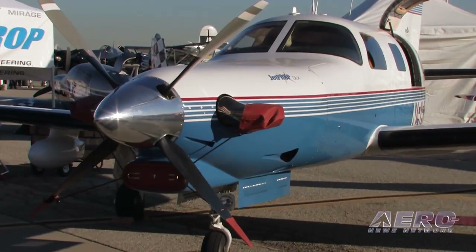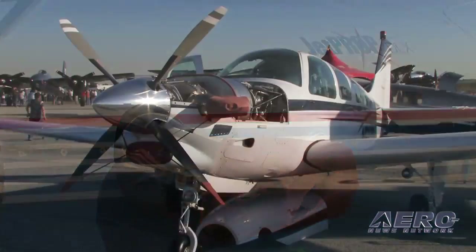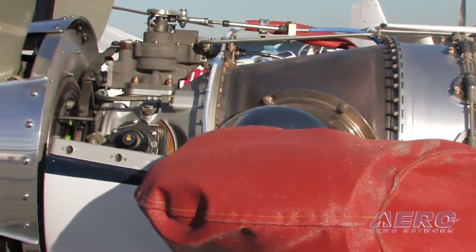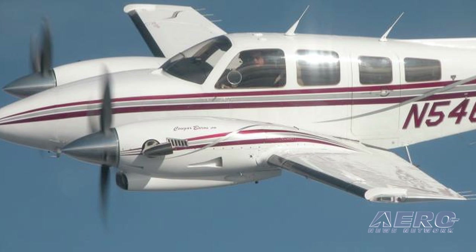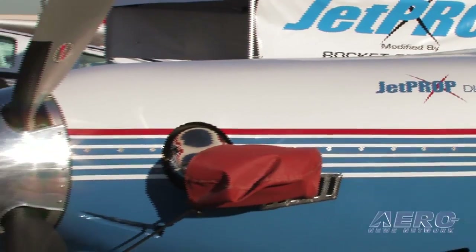We have done 230 of the Mooney rocket conversions. We then certified the Malibu with the turboprop PT6 engine, and we have done 252 of those so far. We have the Bonanza — we have 16 of them done right now — and we got certified with the Duke with two PT6s and we've done 18 of those. Our latest project is the P-Baron with two PT6-21 engines. All together since we started in 1990, we've done over 500 conversions.